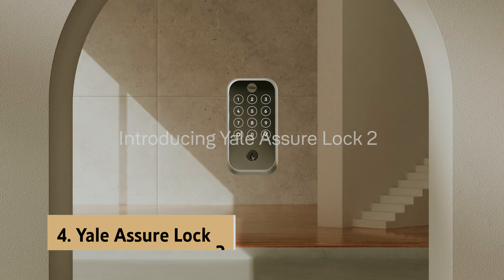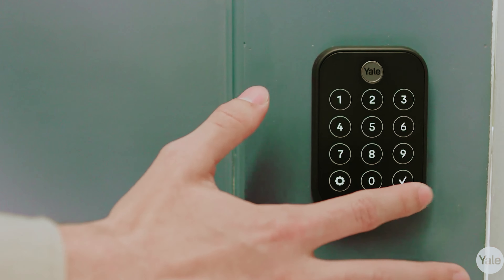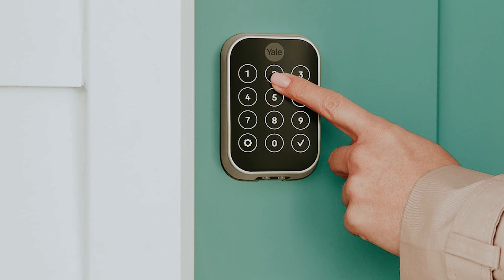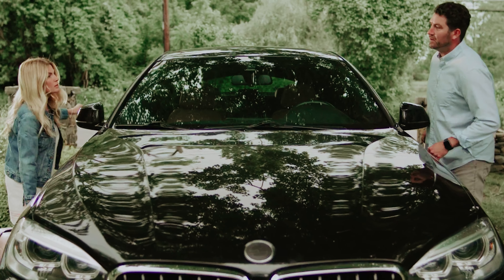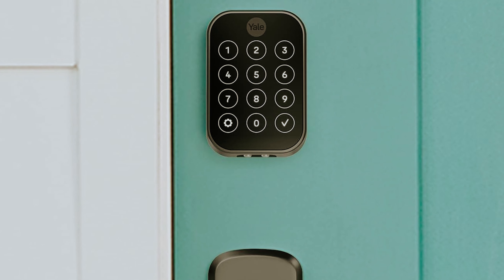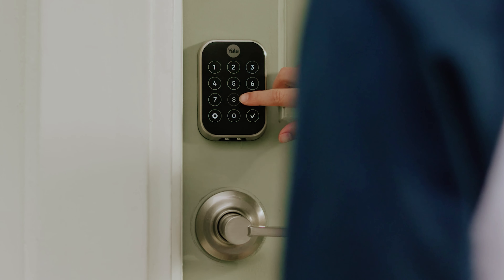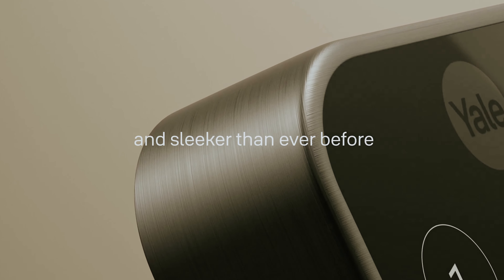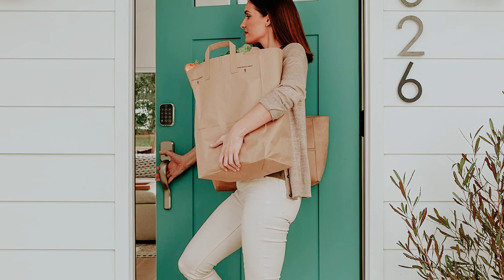Up next in fourth place is the Yale Assure Lock 2 — a smart lock that offers a convenient and secure way to control access to your home. With multiple unlocking options, including keypad entry, voice assistant integration, auto unlock, and the Yale Access app, everyone can choose their preferred method of entry. One of the standout features is its Autolock function, which ensures your door is always secure by automatically locking it once closed. The Yale Access app lets you manage your lock remotely, share access codes with family and friends, and receive notifications of who is entering and exiting your home. The optional auto unlock feature is perfect for when your hands are full.